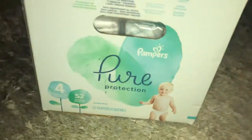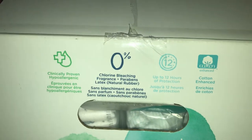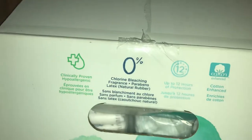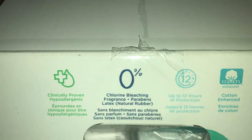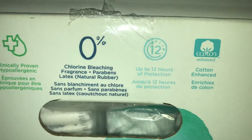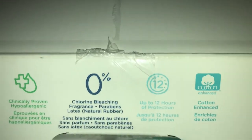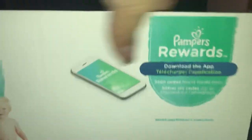This is the 52-count box of Pampers Pure Protection baby diapers Super Pack, sold at local retail stores. It is clinically proven to be hypoallergenic — zero chlorine bleaching, zero percent fragrance, zero percent parabens, latex-free, and so on. It lasts up to 12 hours of protection, though I personally wouldn't keep my baby in a diaper for 12 hours. It also says cotton-enhanced.